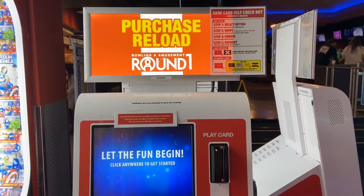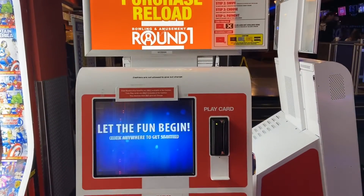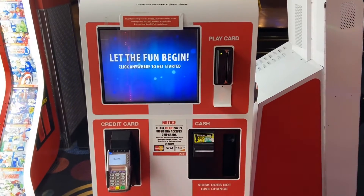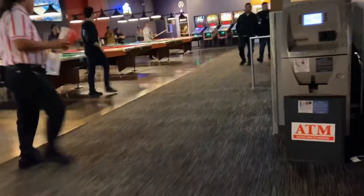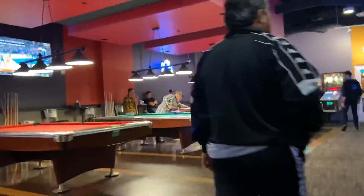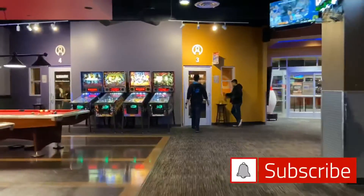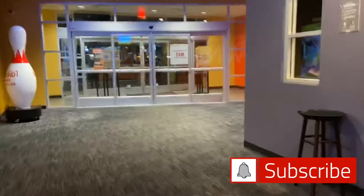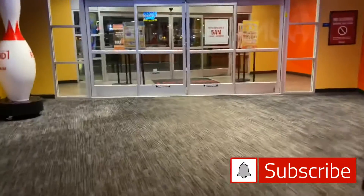This is the card system — you can just purchase a card, load it up with credits. It's self-serve and it even has a PIN pad for credit and debit. There are also pool tables and a bar system. Let's head back here — there are some karaoke rooms back here as well. There are four karaoke rooms, so depending on the size of your party you can head over to a karaoke room for a little bit. And I think that's it.